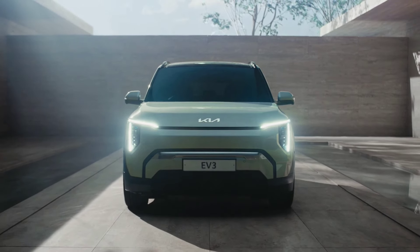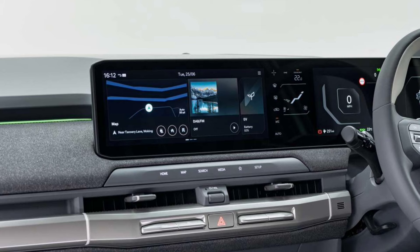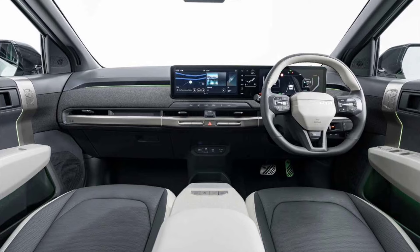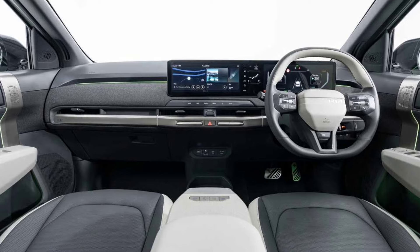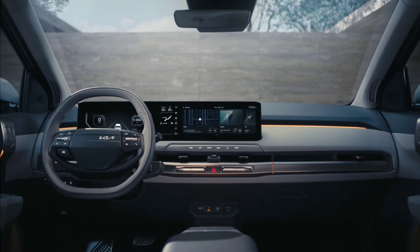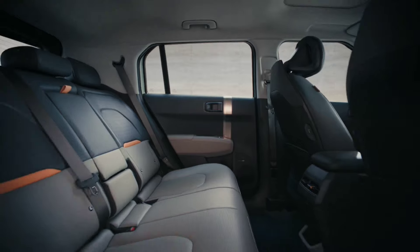The Kia EV3 is also equipped with various advanced technologies that will make your journey safer and more comfortable. From the latest infotainment system with smartphone connectivity, to driver assistance features like adaptive cruise control and lane-keeping assist.